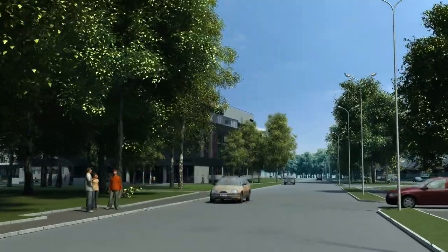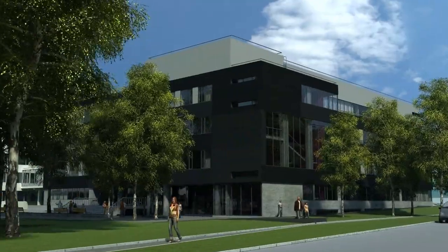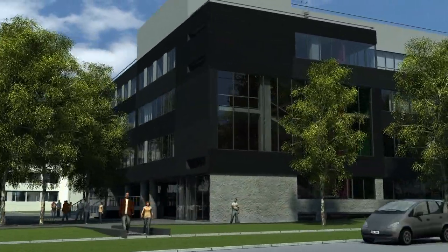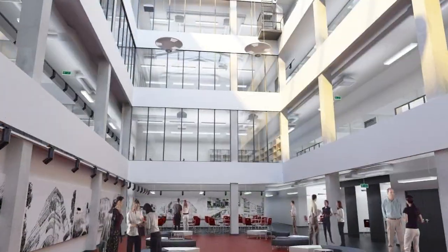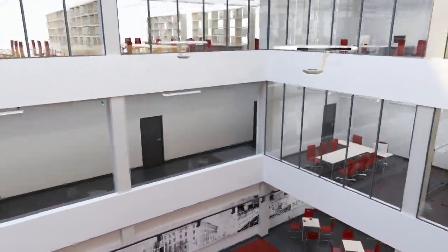Two floors will be added to the reconstructed former Food Services building to house these faculties. Large windows will give a light and airy feel to the premises. Students will have 24-7 access to workshops, giving them broad opportunities to exhibit their work and evaluate the experience of others.